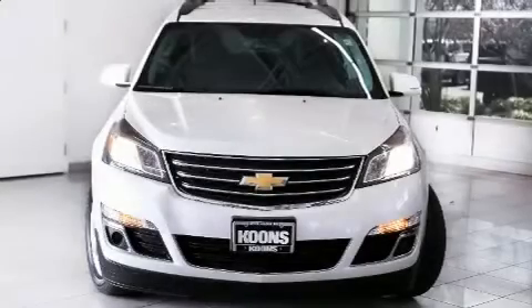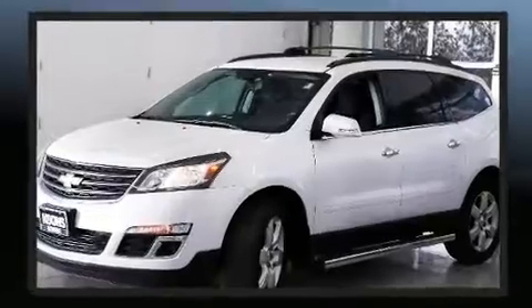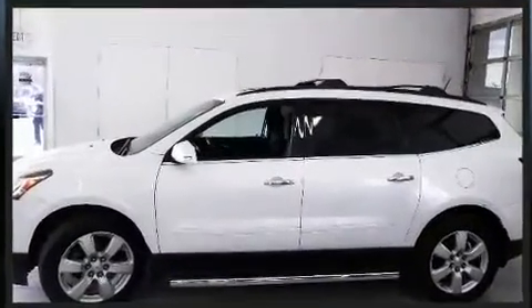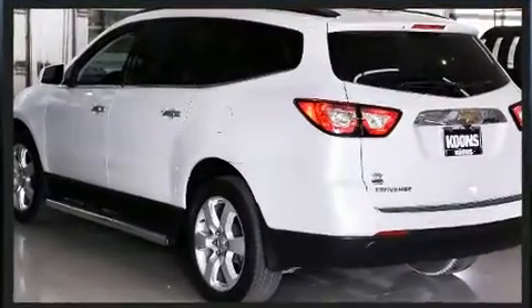Get excited about the 2017 Chevrolet Traverse. It features a front-wheel drive platform, an automatic transmission, and a refined six-cylinder engine. All of the premium features expected of a Chevrolet are offered, including one-touch window functionality, a tachometer,